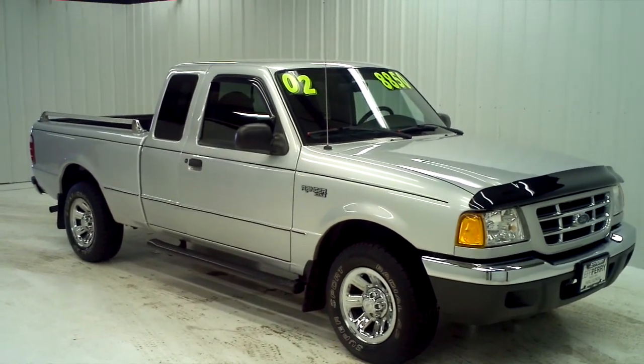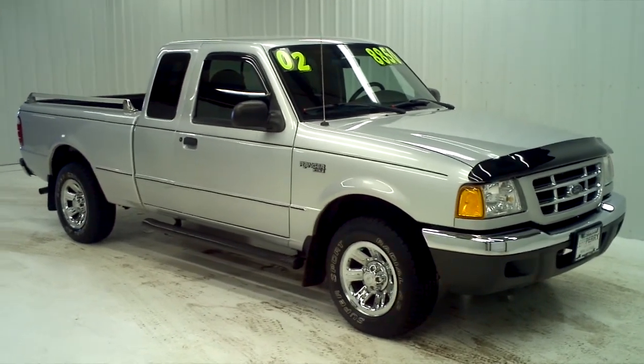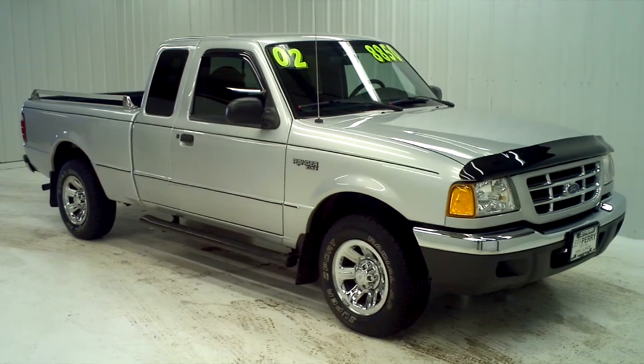Hey everybody, this is Dustin over here at Jeff Perry Buick GMC. I just wanted to give you a quick look at this 2002 Ford Ranger XLT extended cab.